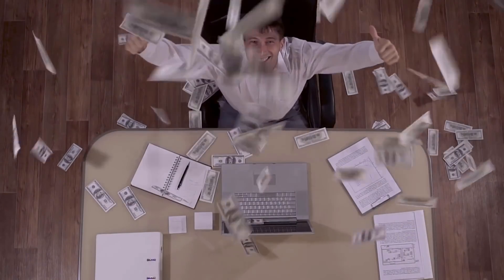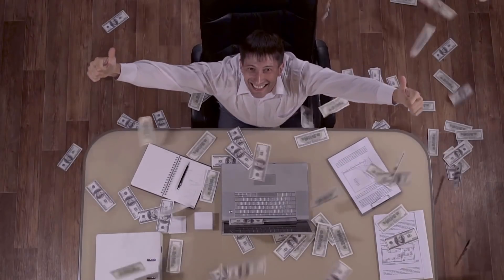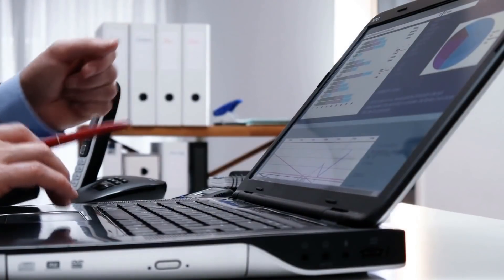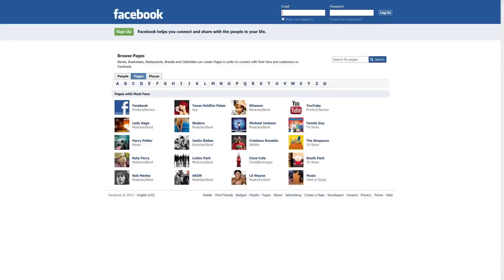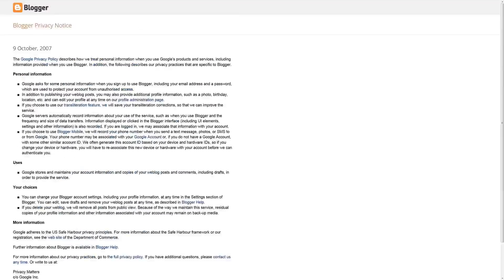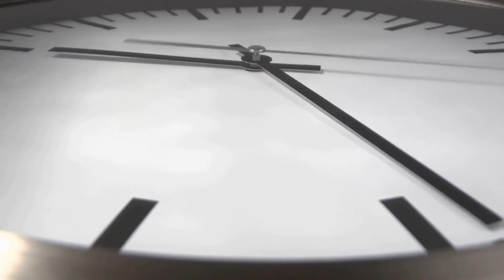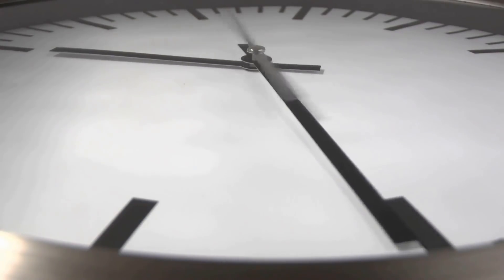I'll show you how to make consistent income starting with absolutely no skills. I'll even show you how to set all this up so that you can hit the ground running. I'm also going to walk you through all the tools that you need to make this work. So if you have a spare 15 minutes right now, make sure you watch this entire video because it's going to be jam-packed full of bonuses.